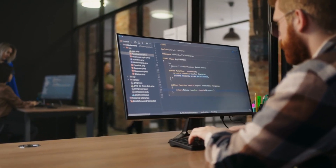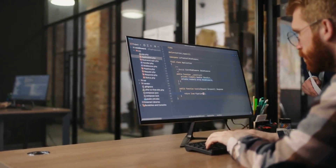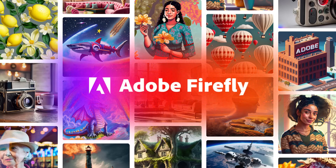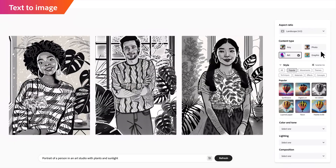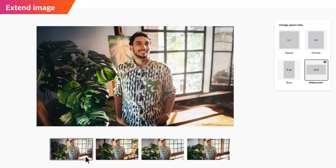Blue Willow's focus on accessibility and affordability makes it an enticing choice for individuals seeking a sturdy and user-friendly text-to-image service. Next, we have Adobe Firefly, which brings a revolutionary leap in digital art and design. This AI-powered suite of tools seamlessly integrates with Adobe's apps and services, opening up a new era of creativity.